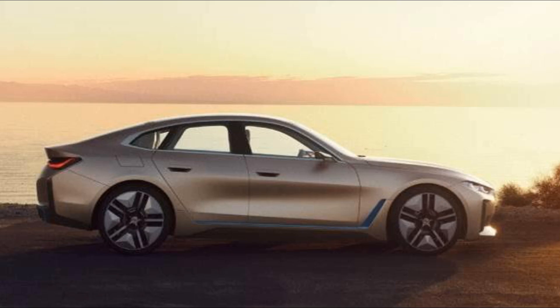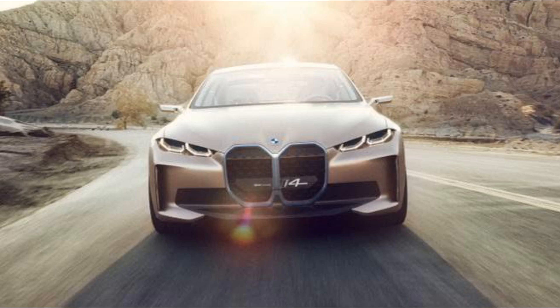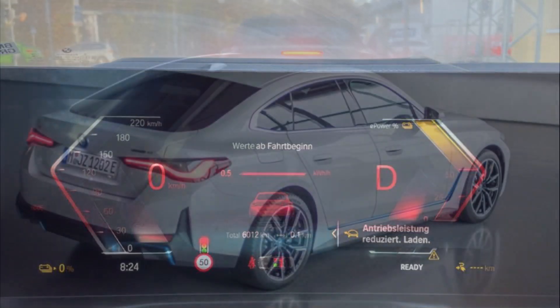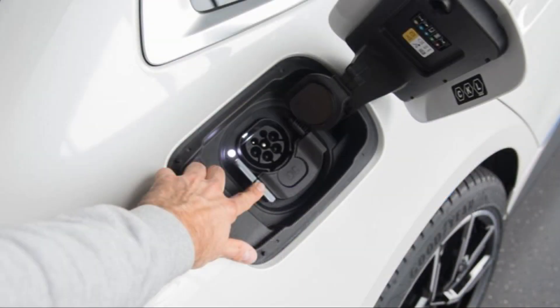2023 BMW i4. The all-electric BMW i4 sedan is an important piece of BMW's expanding EV portfolio. It offers the style of the 4-series Grand Coupe with a battery powertrain and highly refined road manners, which combine for a 10-best award-winning combination. There are three distinct i4 flavors.